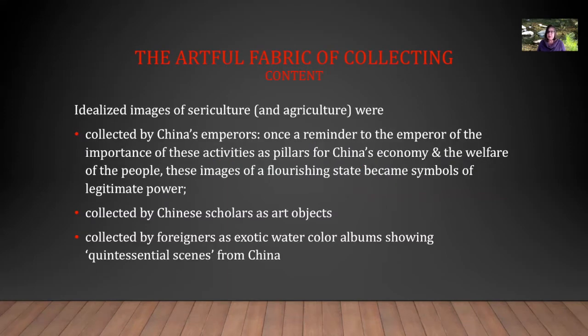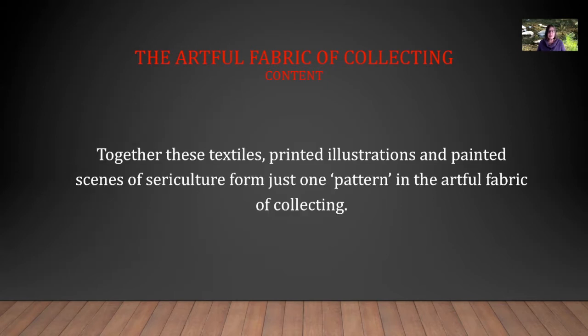Idealized images of sericulture and agriculture were collected by China's emperors — once a reminder to the emperor of the importance of these activities as pillars for China's economy and for the welfare of the people, these images of a flourishing state became symbols of legitimate power. These images were also collected by Chinese scholars as art objects and by foreigners as exotic watercolor albums showing quintessential scenes from China. Together, these textiles, printed illustrations, and painted scenes of sericulture form just one pattern in the Artful Fabric of Collecting.